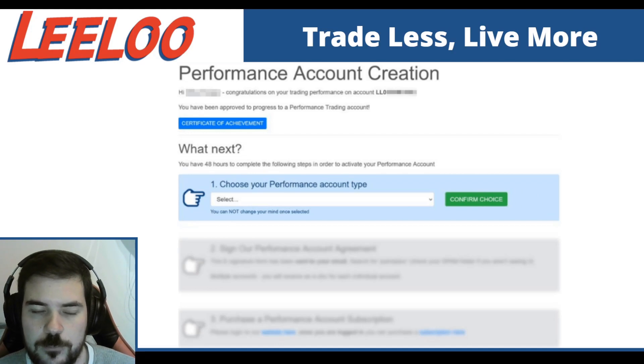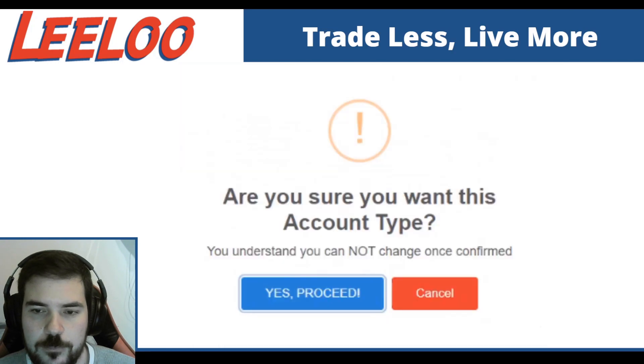Once you select the investor performance account or the accelerator, you just hit confirm choice. Once you hit that, it's going to ask you again. The reason is — here's the really important part — once you select yes to proceed, it's going to create your agreement document. And once that's created, there's no going back. So you hit that yes to proceed, and now you're in step two.